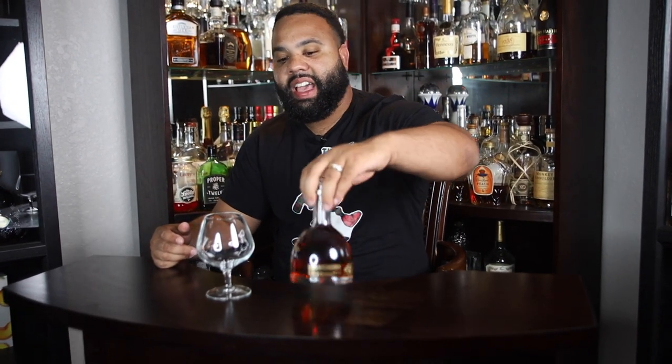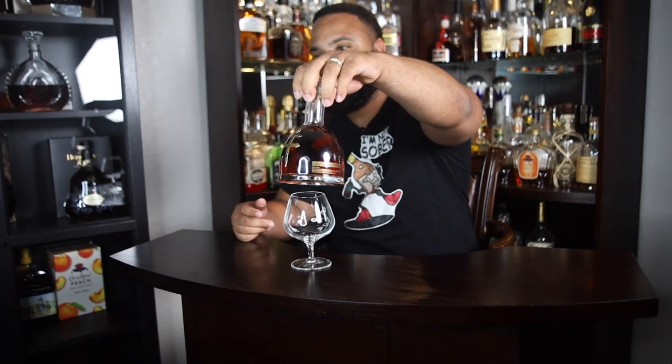This is JP with I'm Not Sober Drink Review and I'm back again with another one on the docket. Y'all might see this logo here and know what it is — it's that Doucet for sure. This one here is new to me, well, it ain't really new to me, I had it before but I have not brought y'all this, and this is a VSOP Coyote.